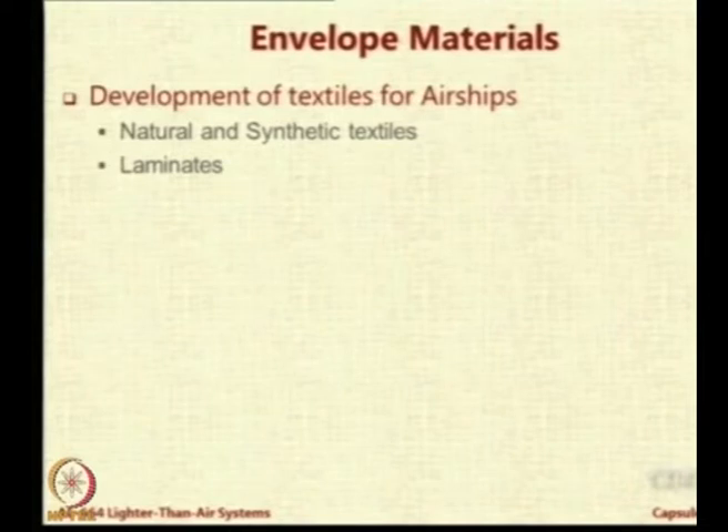You join them together, either by adhesives or by fusing them as one member — we call these laminates. We have two-ply laminates where there are two materials, for example Tedlar and Mylar laminates. DuPont company has come up with these two proprietary products, and a Tedlar-Mylar laminate is very popular in LTA systems.